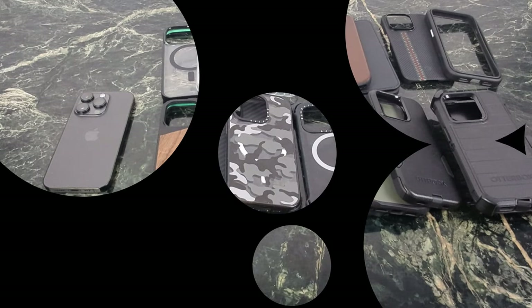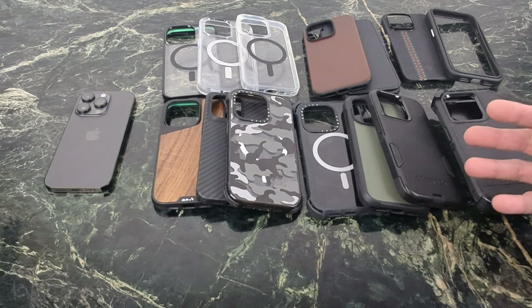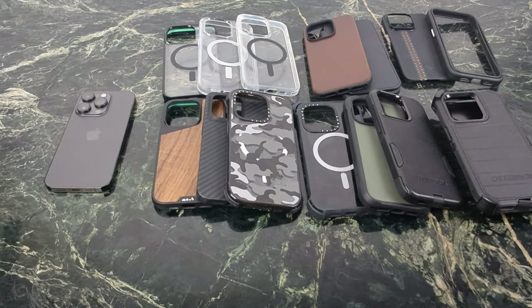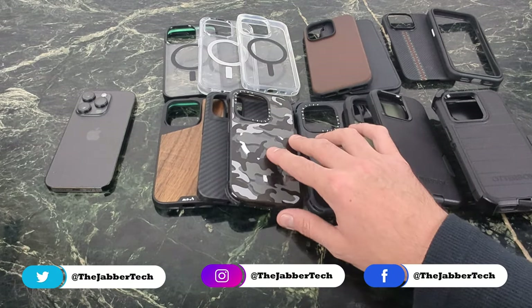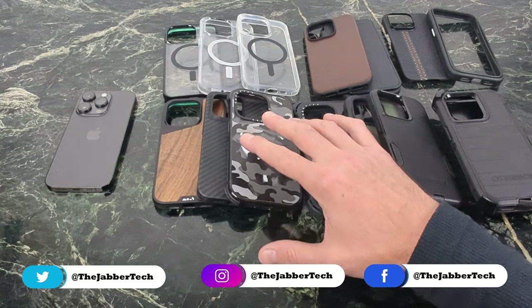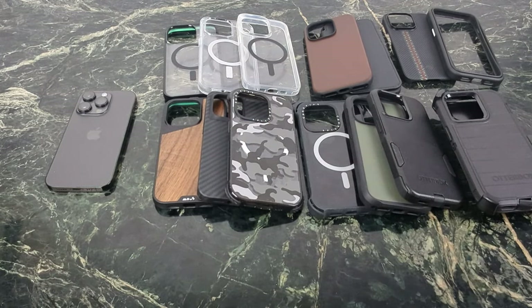Cases are like that favorite article of clothing you keep going back to over and over again just because you like the way it fits, you like the way it feels, and over time it just gets worn and more comfortable. I find cases to be that same way — I always reach for a specific case. So don't mind the beauty marks or scratches on any of these cases; I actually do use them.